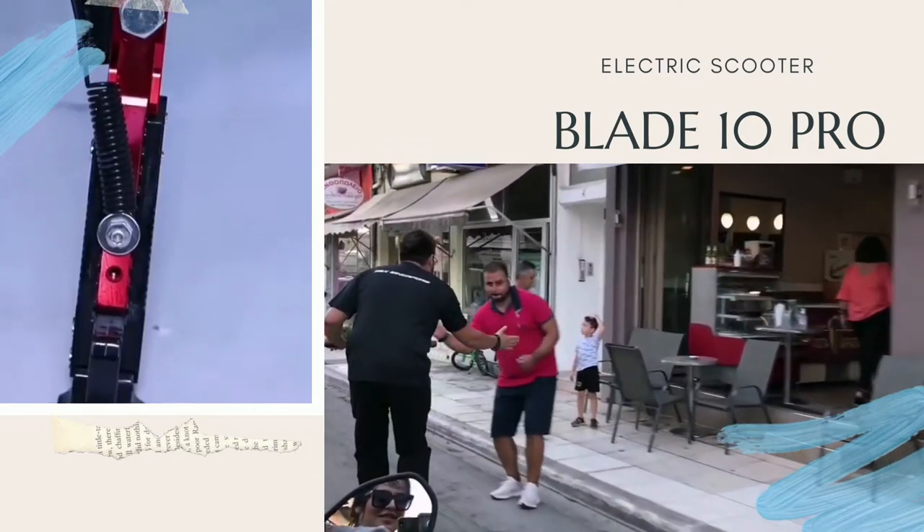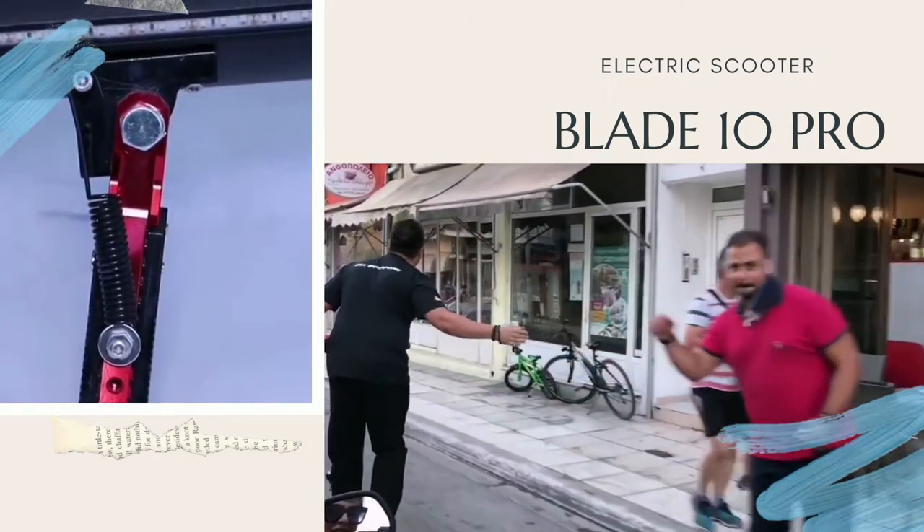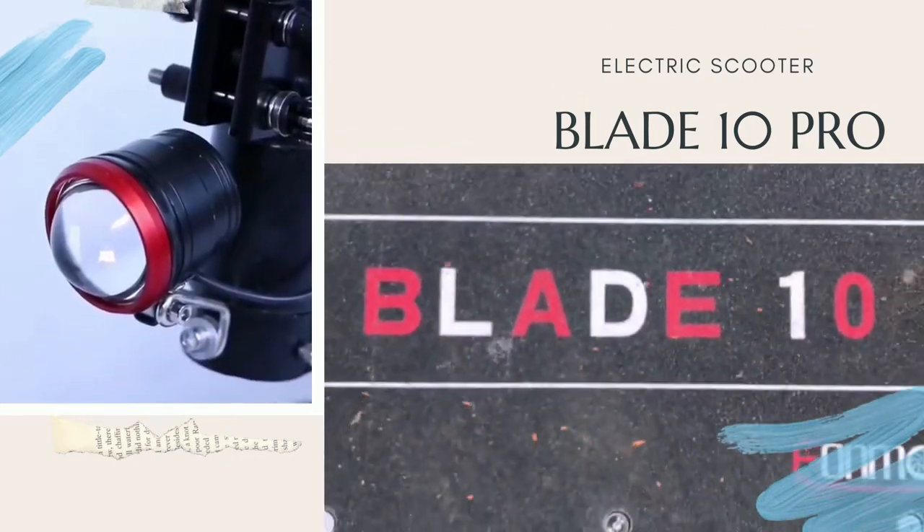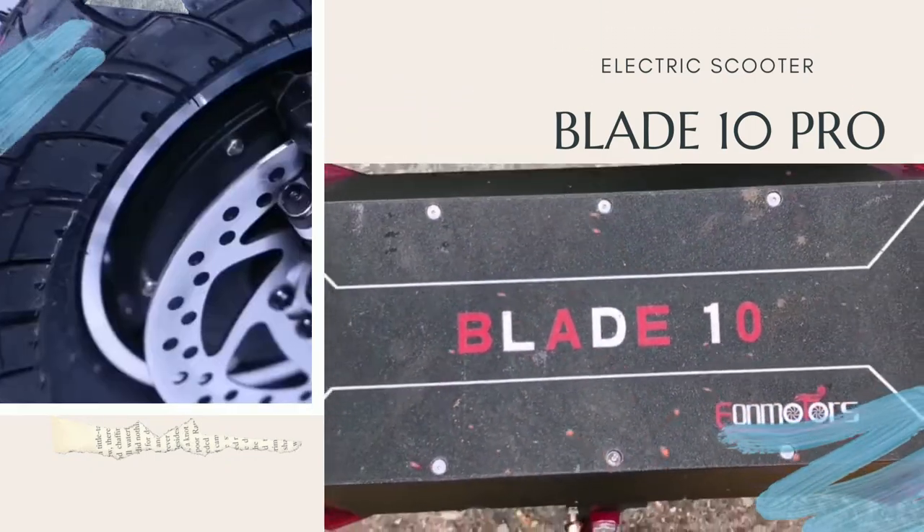Probably it is the fastest scooter I was driving in the category of 10 inch. You can travel long distances, comfortable and fast. The hydraulic suspension works really great.